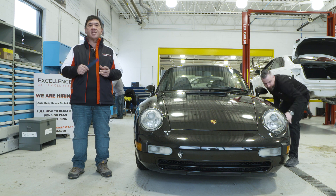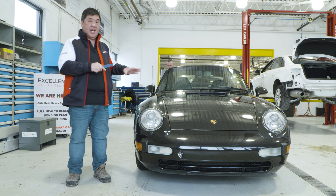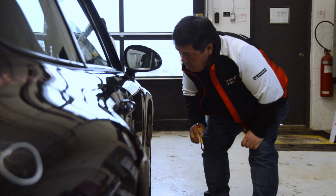Hi, my name is Peter Wu. I'm from Excellence Auto Collision. We're a Porsche certified body shop. I'm really excited that I have the opportunity to work with Porsche Centre North Toronto on this car because it's one of my favorites, the 993.